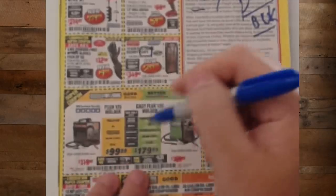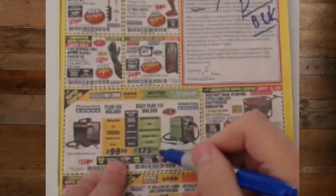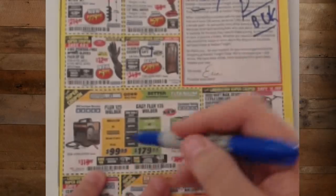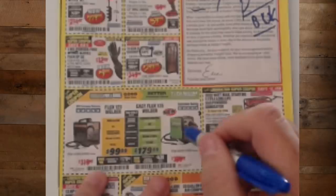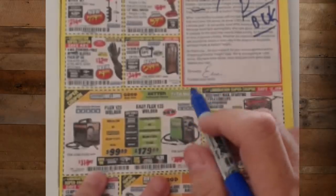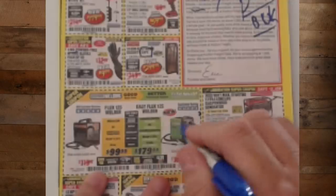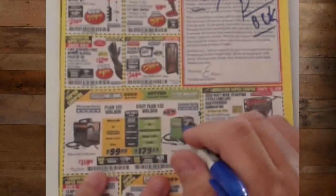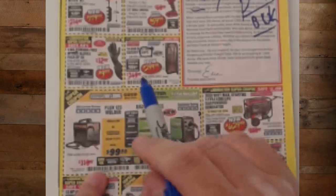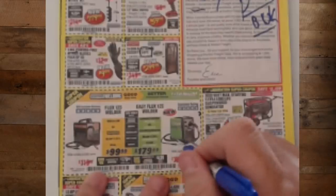The Battle Royale: Flux 125 versus Flux 125 — $99 versus $179.99. The $179.99 welder is the one you want. There are mods you can do to the cheaper one to get it close, but you're not going to get the power control, the size, the lightness, or the portability. Just buy the better one. It's got everything — it's a great entry-level welder. Can you learn with the cheaper one? Yes. Can you do basic stuff? Yes. But I can tell you which welder I'll be keeping — that one.